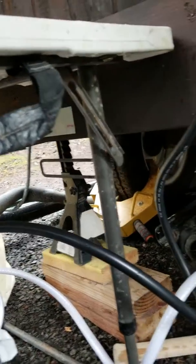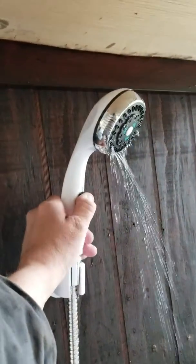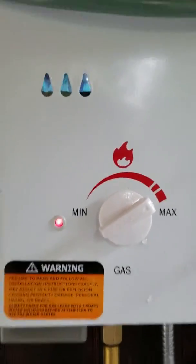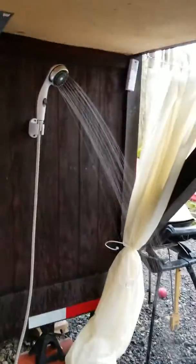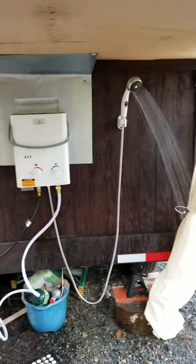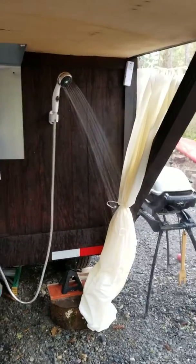It's real easy once it's connected: turn the gas on, make sure your gas is on, and your water is on. Then it's as simple as turning the nozzle on here and you'll hear a whoosh — it lights, you've got blue flame going, and you've got hot water on demand anytime.